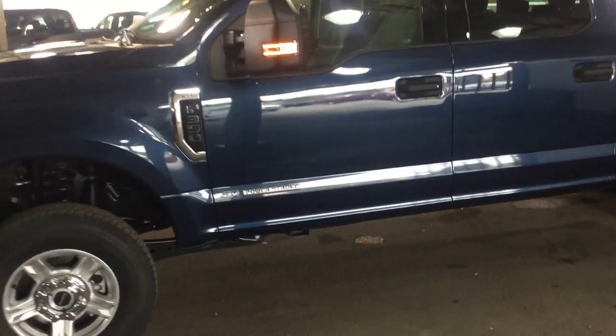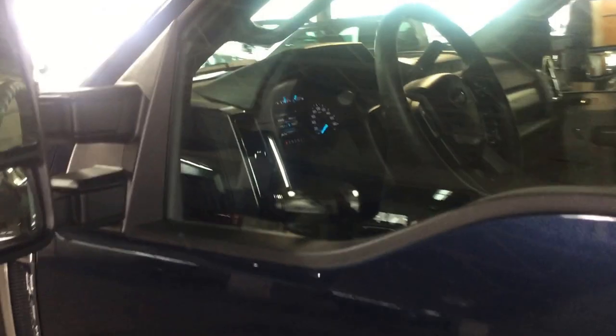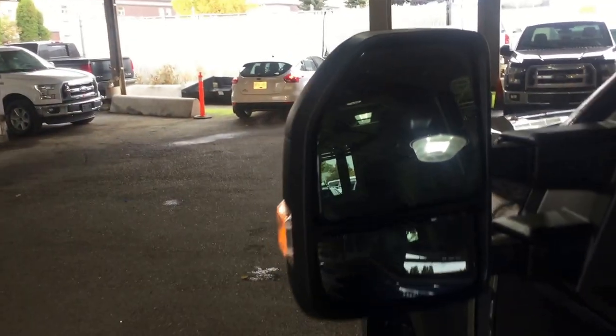This is a 6.7-litre Power Stroke diesel. Heated mirrors — with winter fast approaching, very handy.